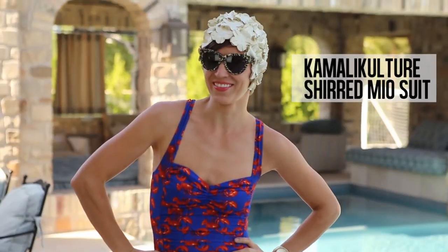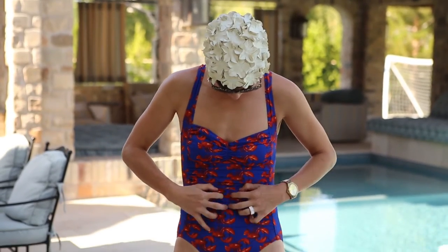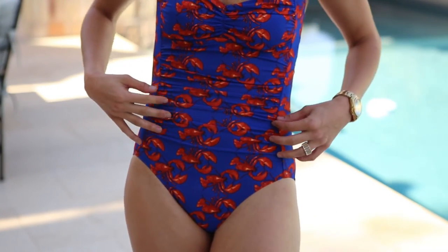The Kamali Culture shirred Mio suit is a midsection figure classic. Ruching or shirring over an area you're less than confident about immediately minimizes and disguises superfluous bulges. The seam panels on the side offer an optical illusion of a narrower waist.